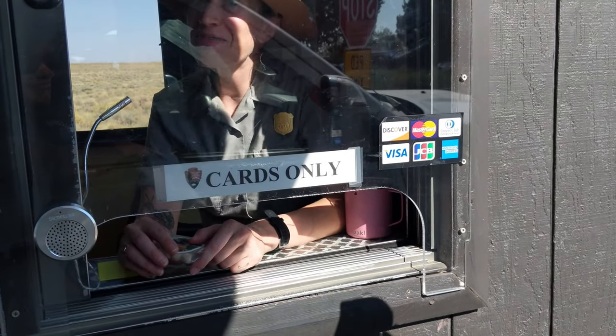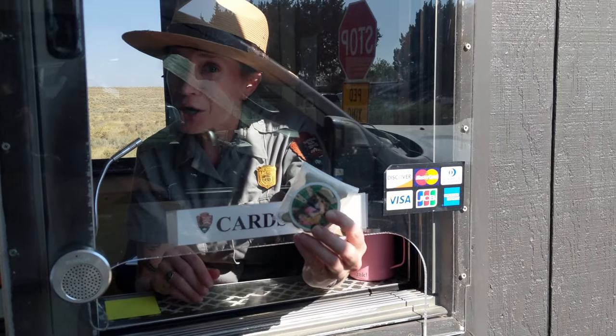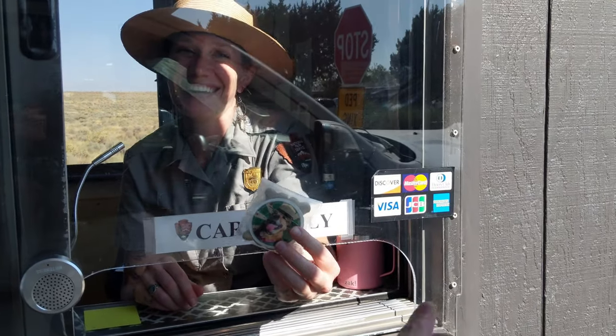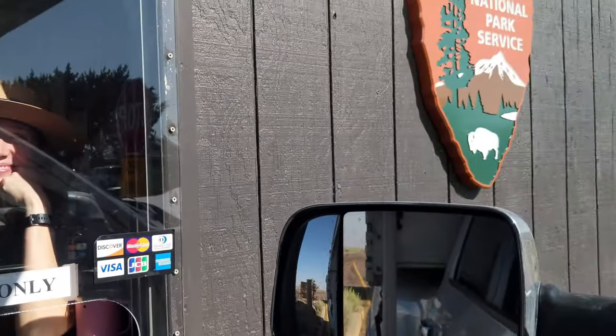Welcome to Petrified Forest! And your dog is now an honorary bark ranger! Thank you so much, you're welcome.